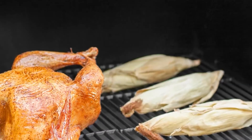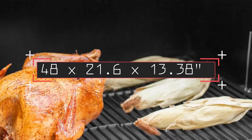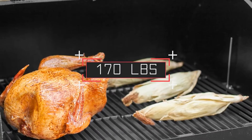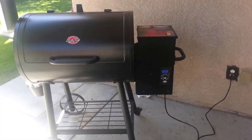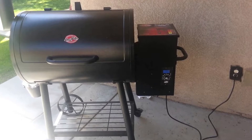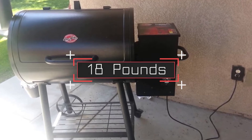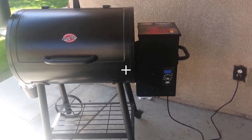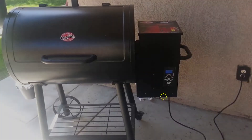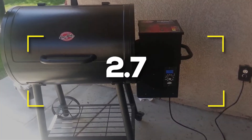Notable specifications: 48 by 21.6 by 13.38 inches. Weight: 170 pounds. Grilling area: 580 square inches. Hopper capacity: 18 pounds. Temperature range: 180 to 450 degrees Fahrenheit. Users rated this product 2.7 out of 5.